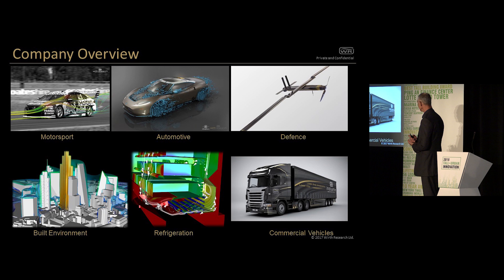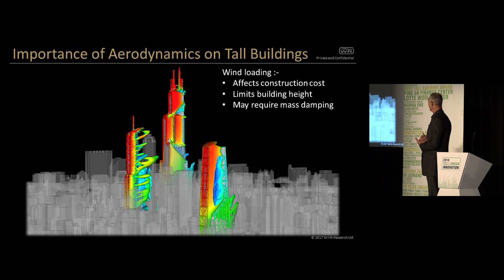So why is it important? Why are aerodynamics important on tall buildings? Well, basically, the amount of wind loading on a tall building has a fundamental effect on construction cost. It can limit the height you can go to with a building. And depending on the environment, the height, and the structural properties of the building, the aerodynamics may require expensive, complex mass damping, which has an effect in terms of the usable area at the top of the building, which is prime real estate.